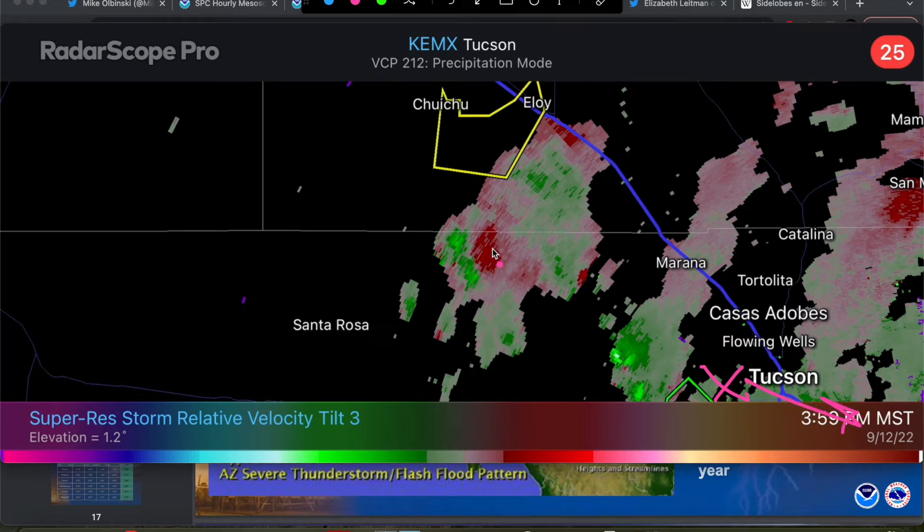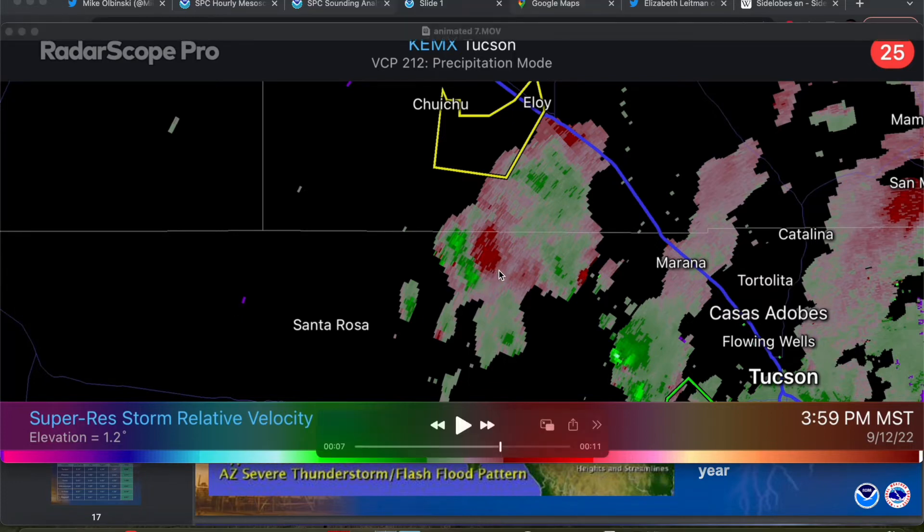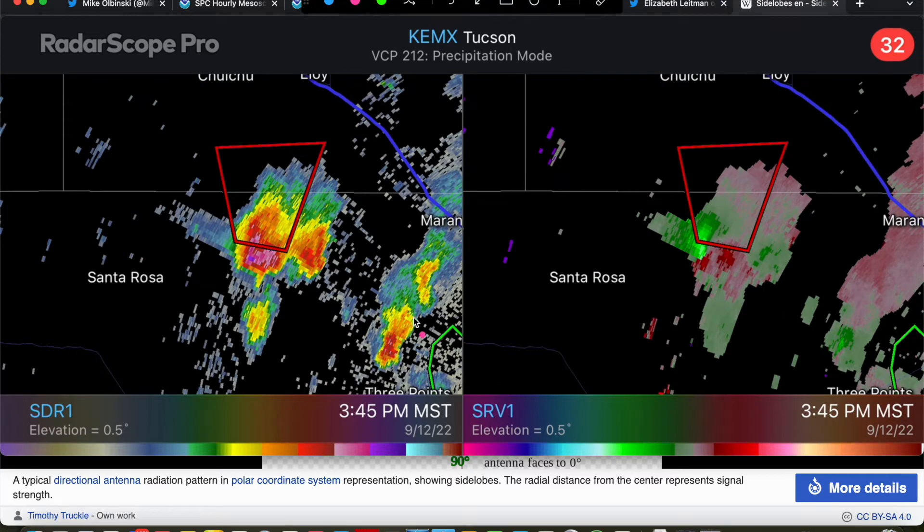We definitely did see some rotation aloft with this storm. To the southeast of the storm, you can see a broad area of outbounds and a broad area of inbounds. So there was definitely some broad rotation aloft — this is at the 1.2 degree elevation angle, tilt three. So there was some rotation aloft, but not a ton near the surface with this storm.